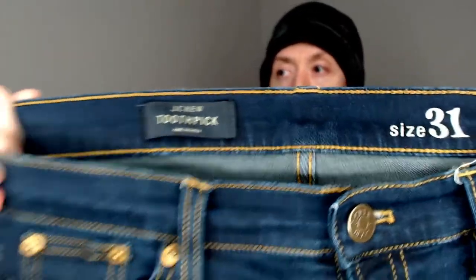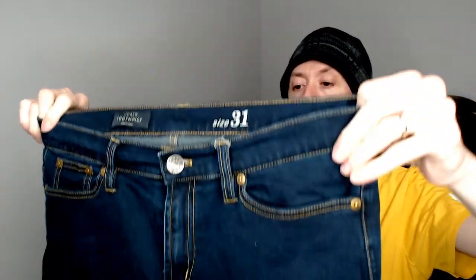Up next we have a J.Crew size 31 toothpick. They're skinny jeans, size 31. They fit really well on the legs mannequin — her size is about a 28 or 29, but since these are toothpick they actually fit her really well. They took really good pictures, so I'm very confident in those selling pretty quickly.